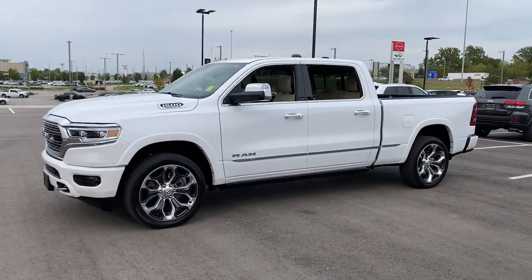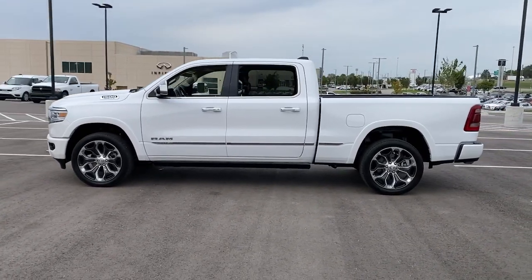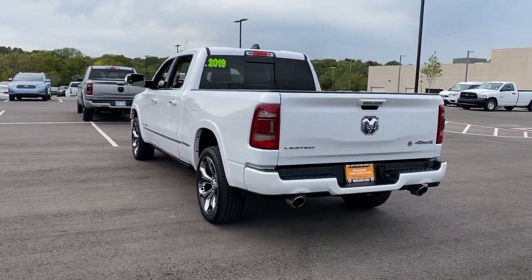Panoramic Roof, Keyless Entry, Heated Driver Seat, Woodgrain Interior Trim, Cooled Driver Seat, Sunroof, Satellite Radio, Remote Engine Start, Premium Sound System, Power Passenger Seat.